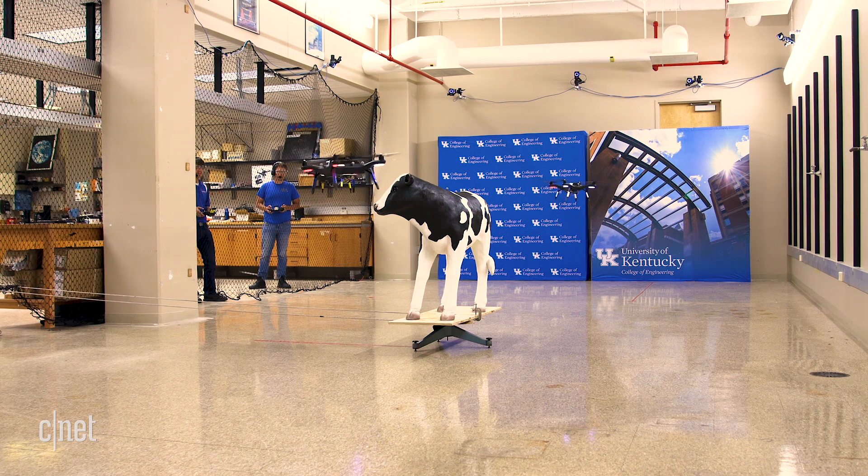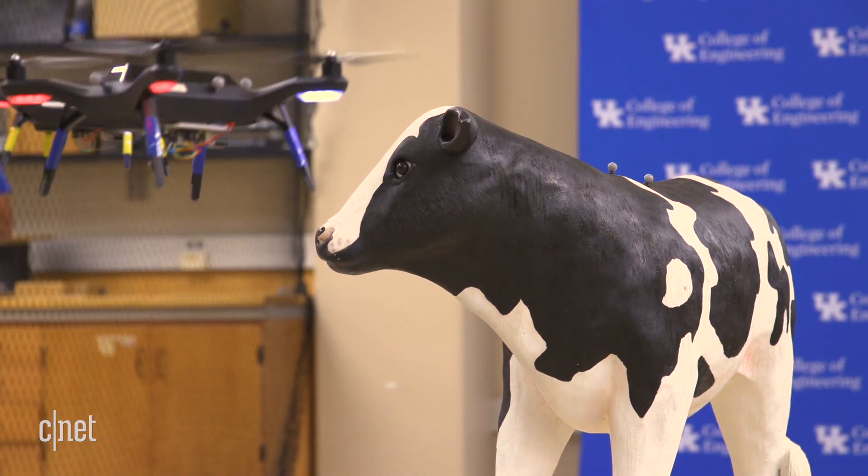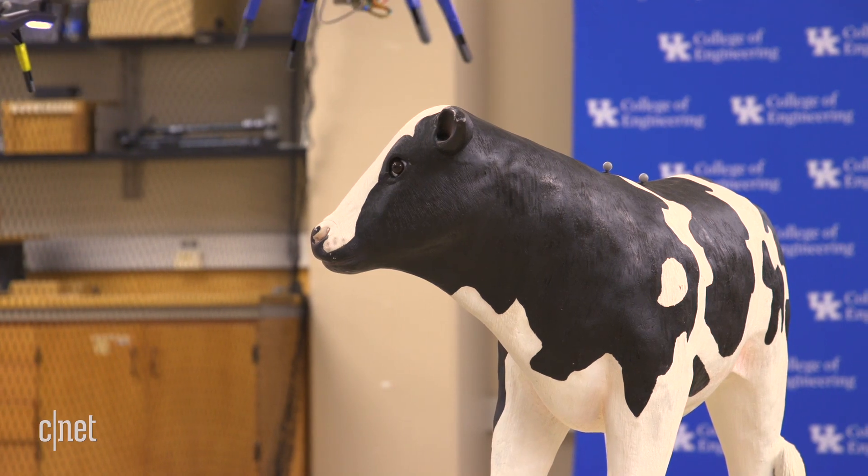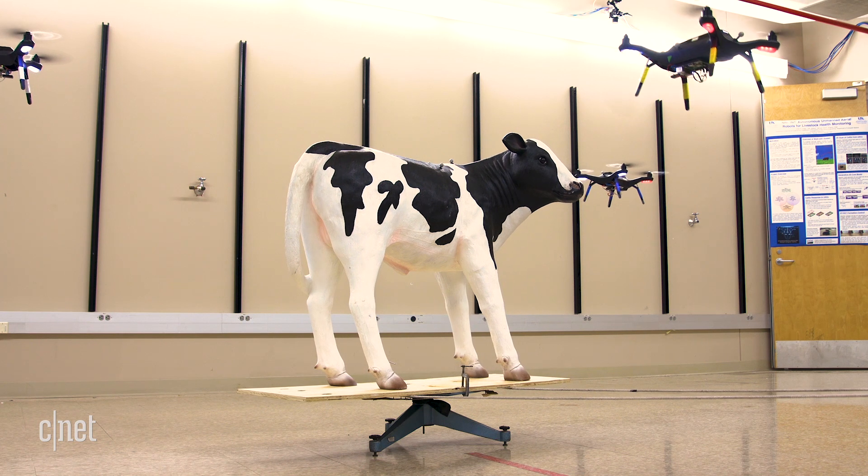In this lab, student researchers are test-flying drones — or unmanned air vehicles — specially made to lock onto and track a moving object while flying in formation. That's the first step in creating a system that can monitor cattle out in the field.